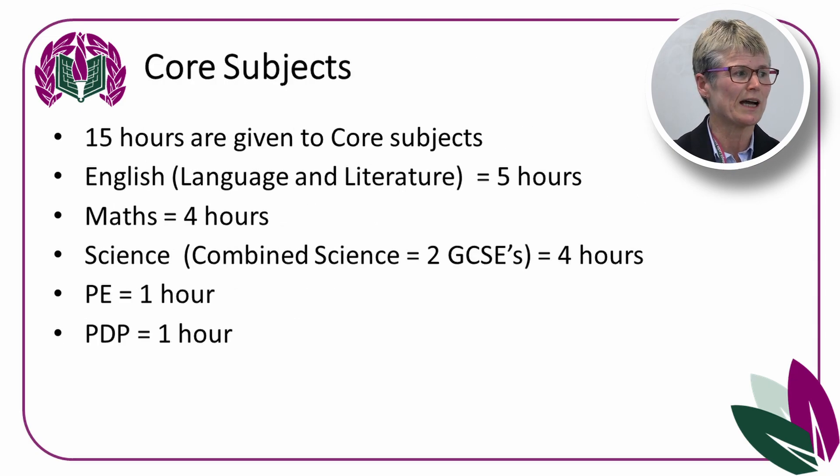We have 15 hours given to our core subjects. English is 5 hours and includes a qualification in English Language and English Literature. Maths has 4 hours. Science — you'll do a subject called Combined Science, or you'll have an option to do separate sciences, but the Combined Science course is 4 hours. PE is 1 hour, keeping you fit and healthy, and students do 1 hour of PDP.